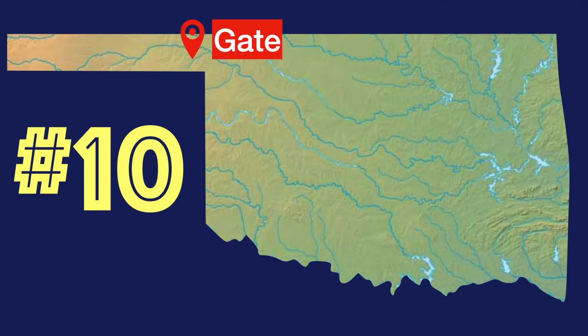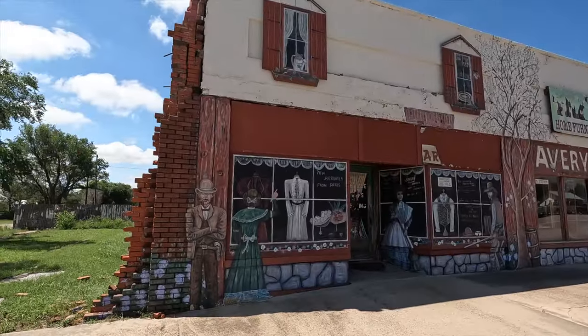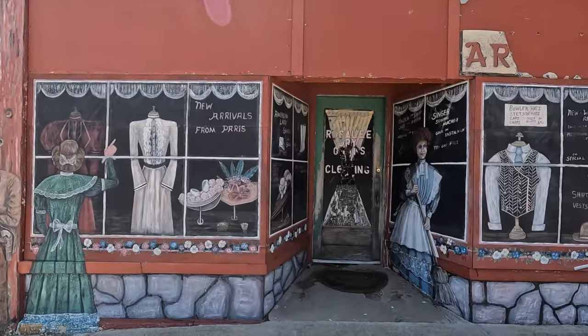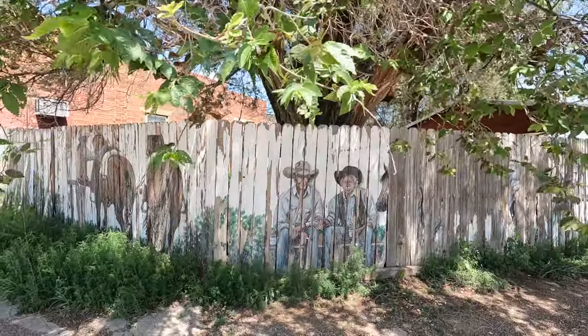Number 10 on the list is Gate, a thriving metropolis of 60 people at the entrance of the Panhandle. The buildings on Main Street are mostly abandoned; however, they are all covered in murals and paintings. The colorful street art gives new life to the buildings. As you enter town, you see this cool stagecoach mural, and there are little artistic details all around town.